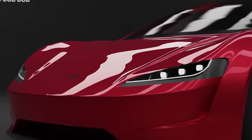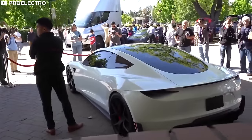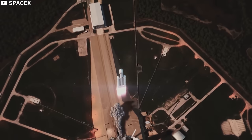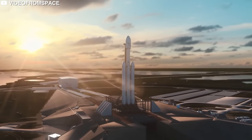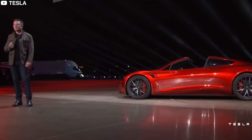Tesla jumped into the electric vehicle game with its first-generation Tesla Roadster, and it would not be wrong to say that the Roadster put Tesla on the map. And that's not the only historic thing about the Tesla Roadster — it also has the honor of being the first car in space. As part of a flight test for SpaceX Falcon Heavy, the reusable rocket was carrying a Tesla Roadster in its nose cone. The cherry red electric sports car belonged to none other than Elon Musk himself.